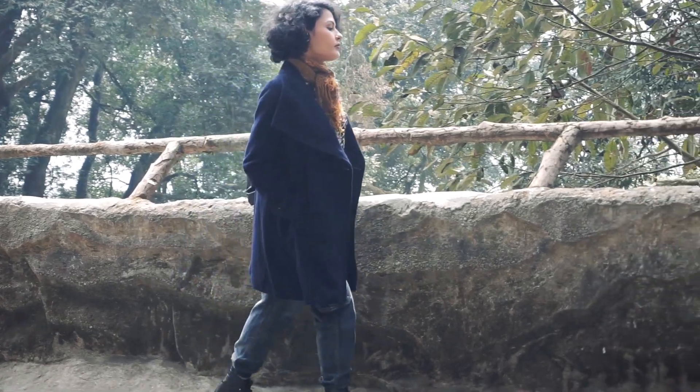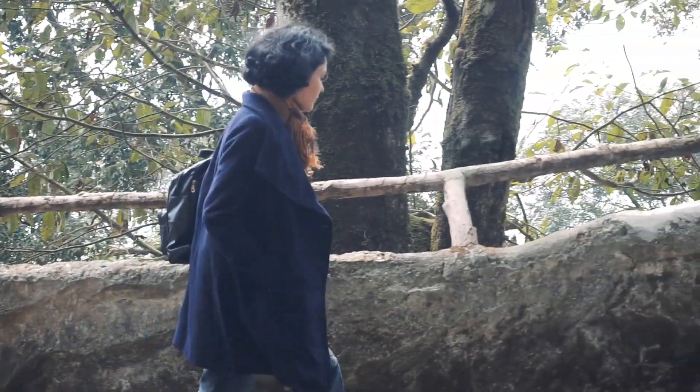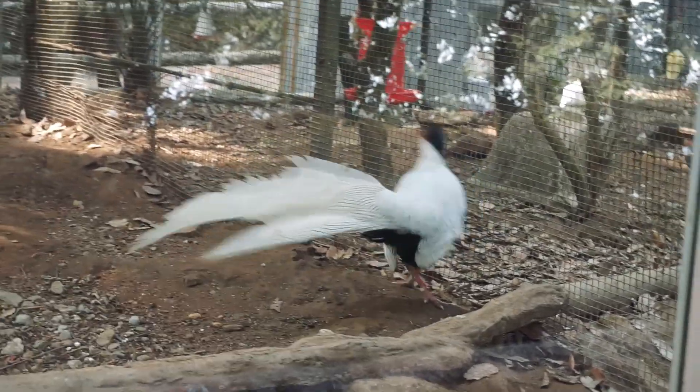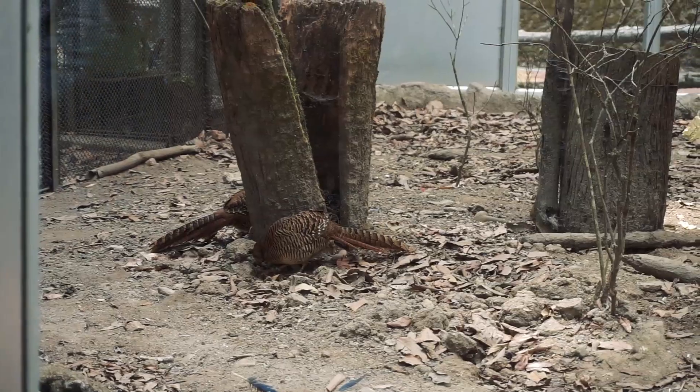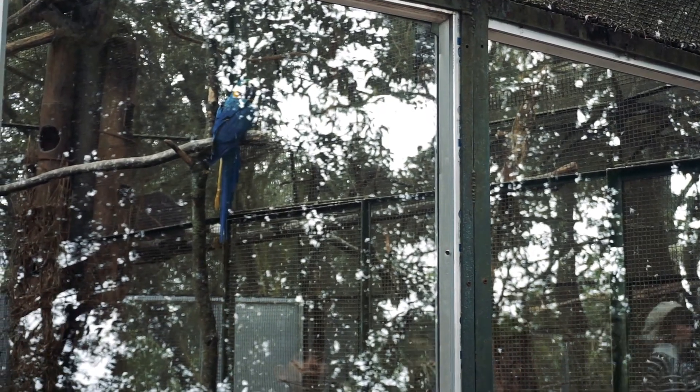The park also has a reptile section and a bird section. In the bird section, you will get to see silver pheasant and they will come and give you some poses for photos. You will also see common pheasant, golden pheasant, macaws, and many more. It is fun to watch the Himalayan fauna and learn more about them at the Padmaja Naidu Zoological Park.